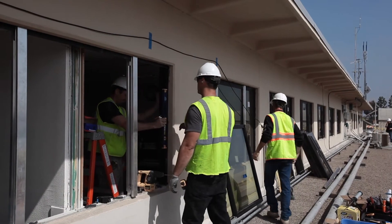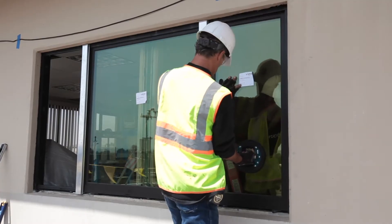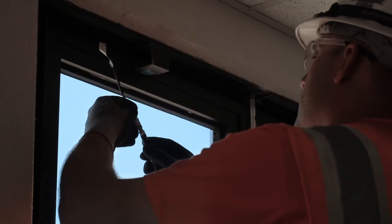We are excited about the new window project getting ready to be put in. What I particularly like about it is that the windows themselves are going to automatically darken, so that way we won't need the blinds.